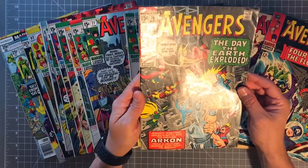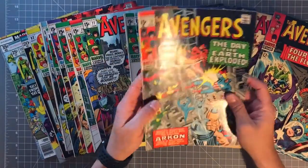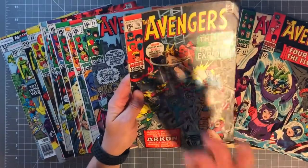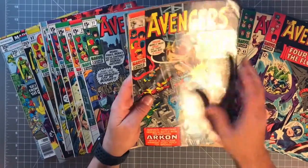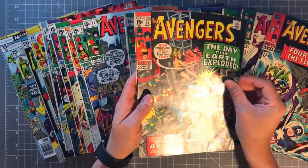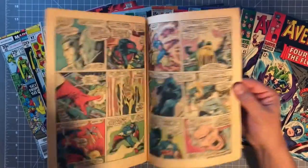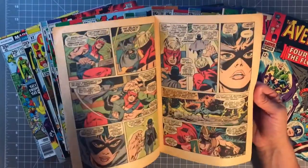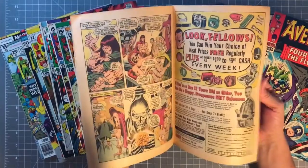Number 76 — 'The Day the Earth Exploded.' That's a great cover — the city in the background almost looks real. You almost have this 3D effect where you've got the cityscape in the background and then all the characters floating around over it. Great job on the artwork. John Buscema is really picking up his stride — his artwork is looking really tight.